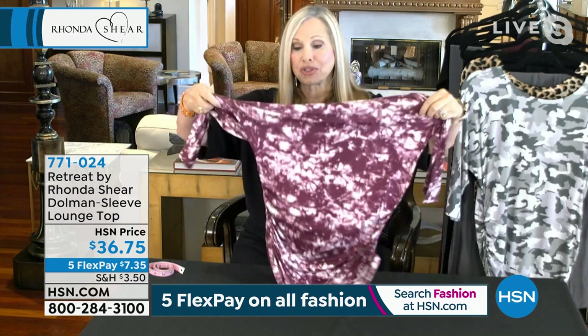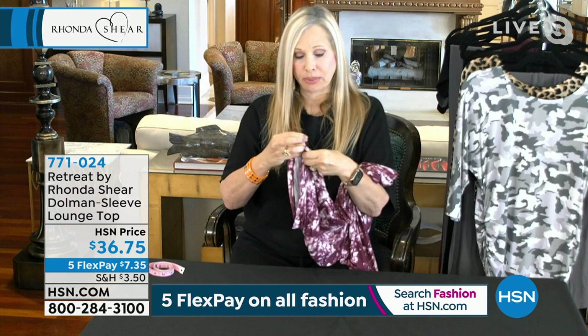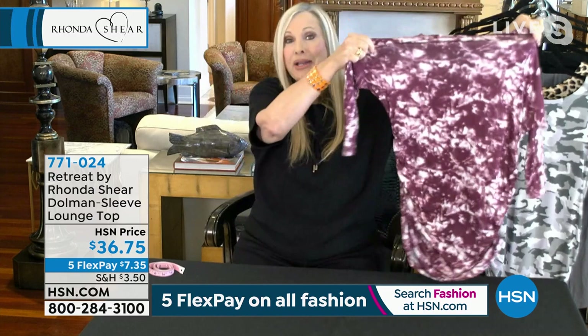Listen, back in the 80s — you weren't even born yet, Nicole, but anyway — my early years in Hollywood, ruched everything was in style. It is the best camouflage for your tummy, your derriere. This is tunic length. I like wearing it so it covers my derriere and my tummy, but you can ruch it up high.